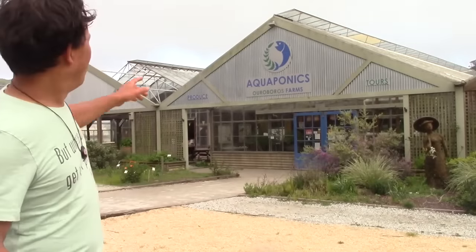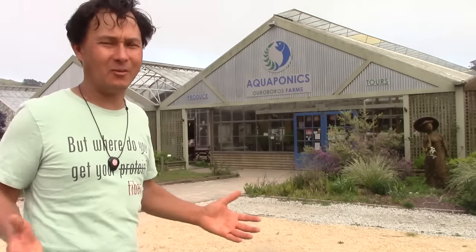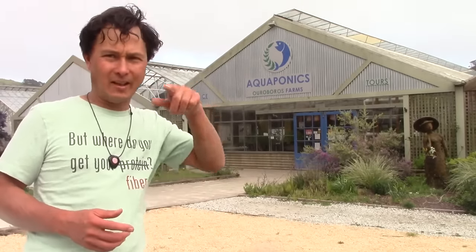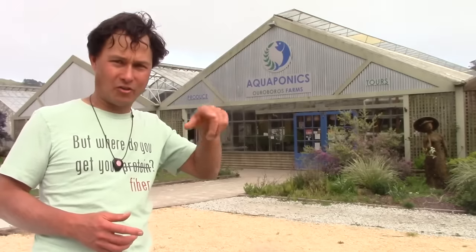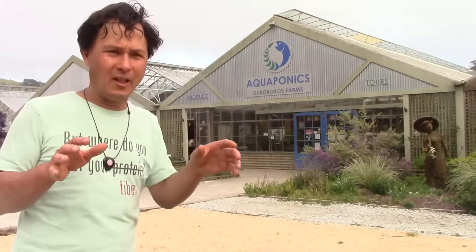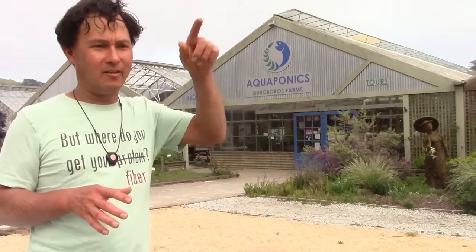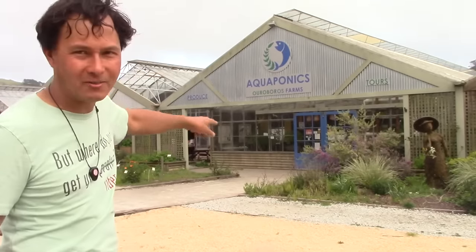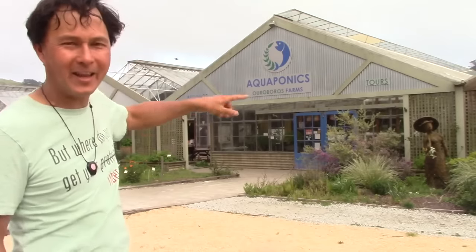So Ouroboros — I was like, what's Ouroboros? There's a symbol in different cultures of a snake or dragon in a circle, basically representing how things return and keep flowing. If you look at their logo, they have a fish eating plants which then turns into a fish which then eats the plants — and that's exactly how aquaponics works.